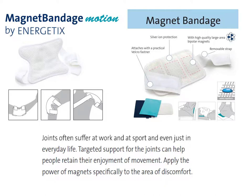Both the motion wrap and bandage come with high-quality, large-area bipolar magnets. They retain the body's own heat and help reduce tension. They are antibacterial with silver ion protection, comfortable to wear, soft and kind to the skin, and extremely easy to apply. They are even hand washable, and the bandage can be converted to a cushion.